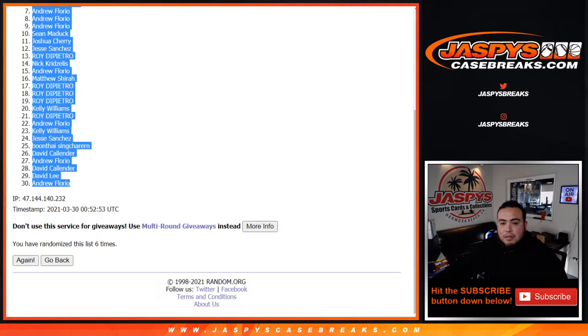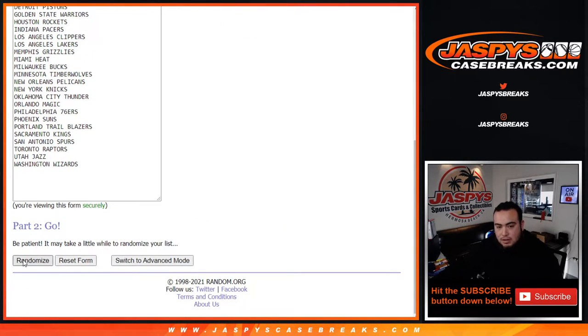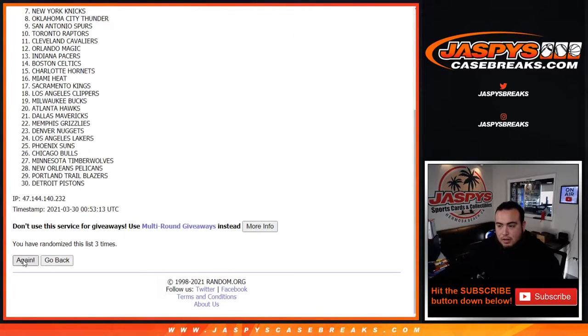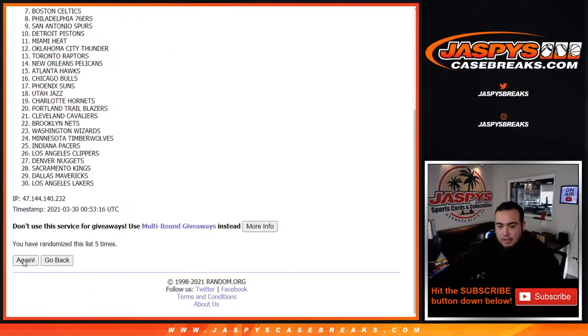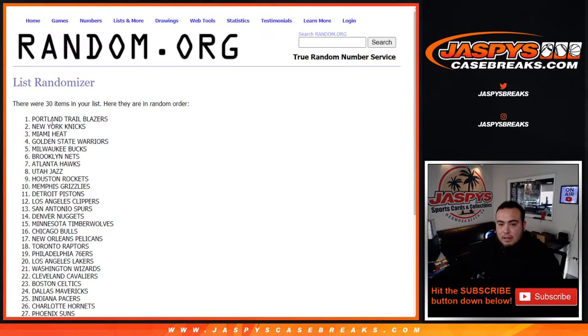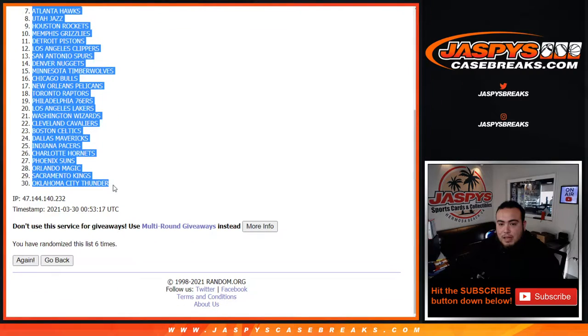All right, six times. One, two, three, four, five, and six. Ladies are down to the Thunder.